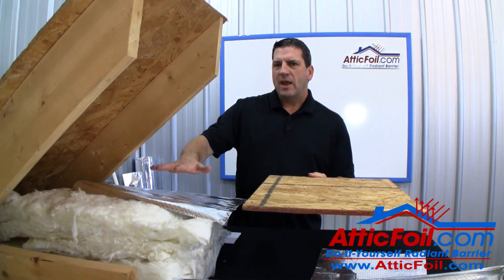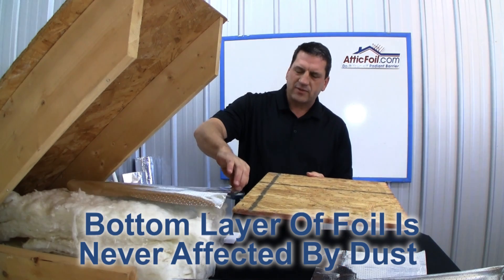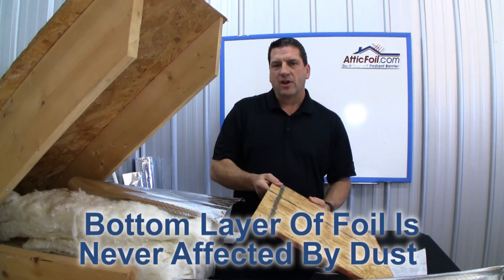So yes, the reflectivity may decrease with a little dust and dirt on top, but the emissivity quality — the piece facing down — will never be affected by the dust.